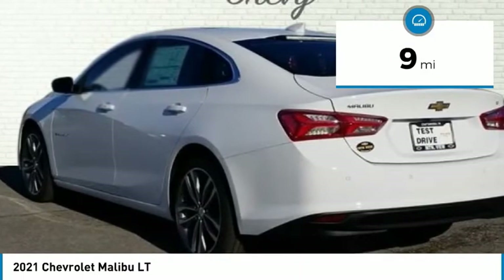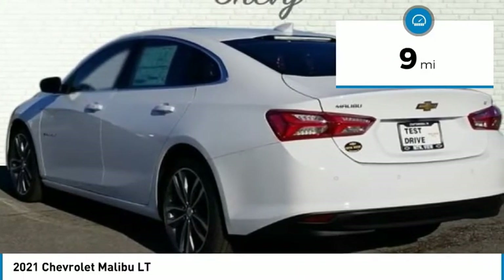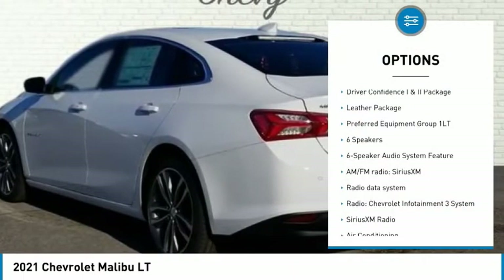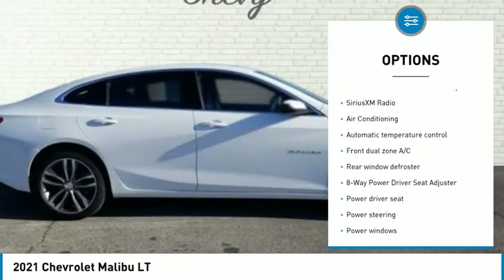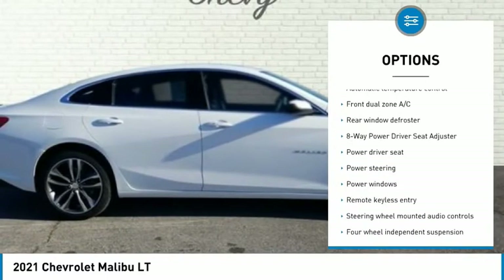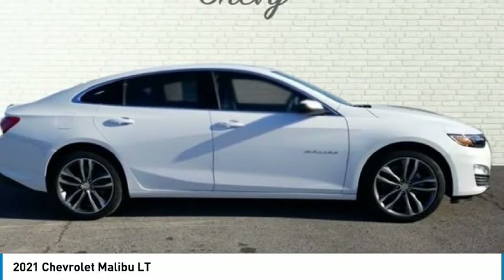Jet Black interior. 17-inch aluminum wheels, 19-inch aluminum wheels, 3-spoke leather-wrapped steering wheel, 4-wheel disc brakes, 6 speakers, 6-speaker audio system, 6-way manual front passenger seat adjuster.